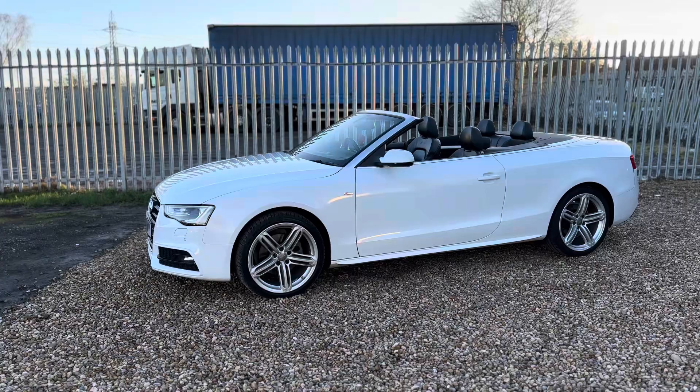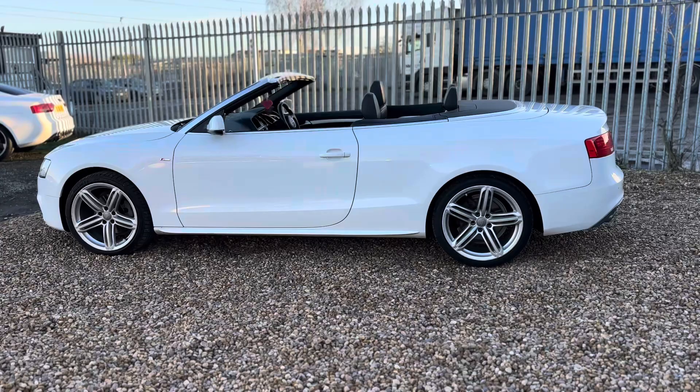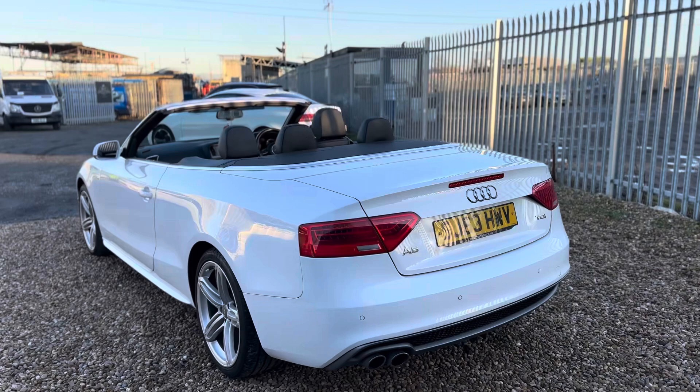Some of those things were optional extras which equate to £5,000, including the B&O sound system, the 19-inch five-segment spoke alloy wheels, heated front and rear outer seats, head level heating system, Audi parking system plus, Audi music interface, cruise control, mobile telephone preparation, and finally the three-spoke multifunction flat-bottom steering wheel.